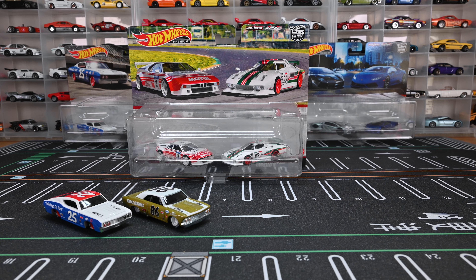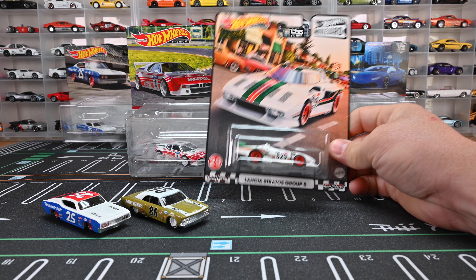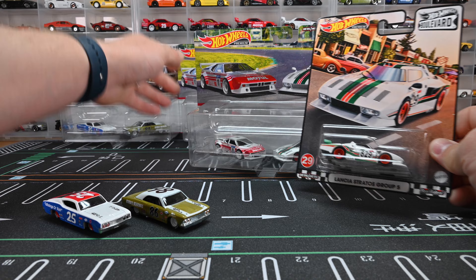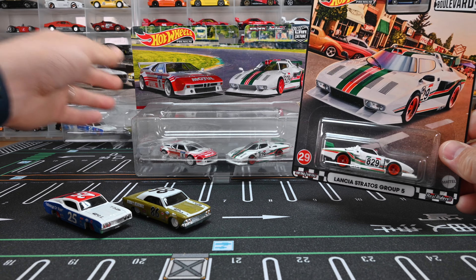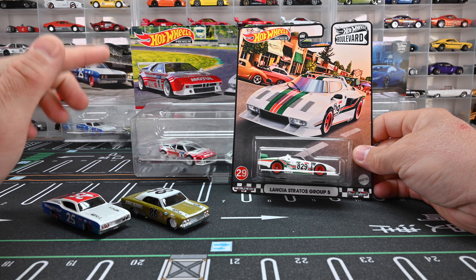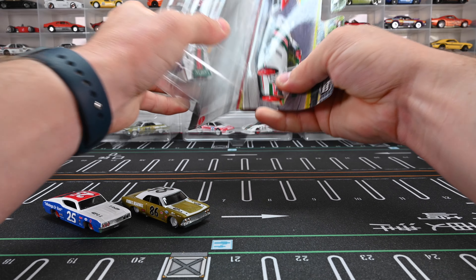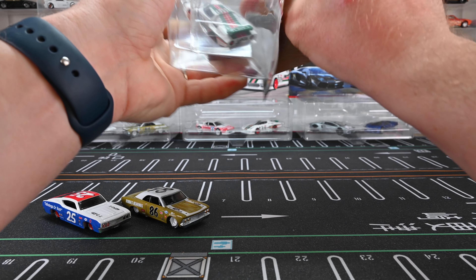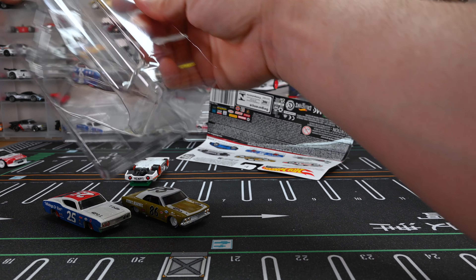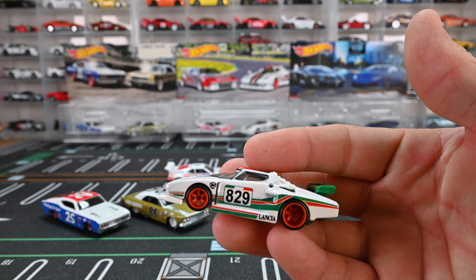Now we've seen this Group 5 before — we've seen it in Boulevard, same exact casting. A lot of times with the Target exclusive they put repeats in there, like we've seen this year in 2023 with the mountain drifter GTR Skyline, and we're seeing it again in the 2022 Mix E two-pack. It's not a surprise that there are repeats. Definitely exciting to see this rally set though — I do love the rally cars. Let's get those things out.